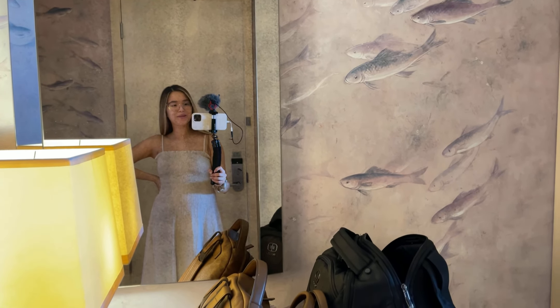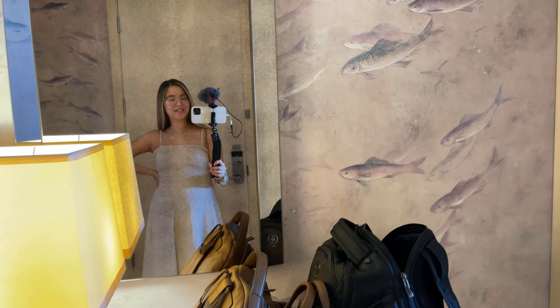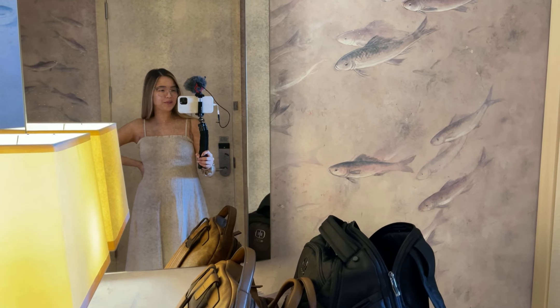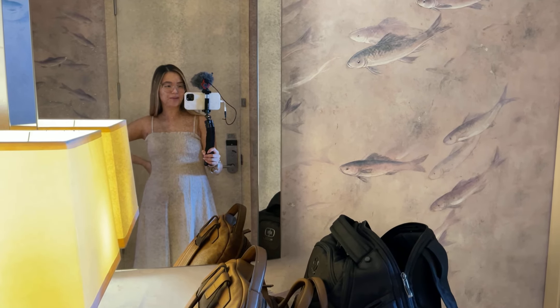Hey guys, we just got to our hotel in Miami — we're going to be staying here for a few days and I thought I would give you a little hotel room tour before all of our stuff gets everywhere.